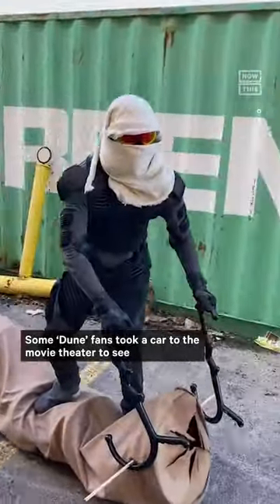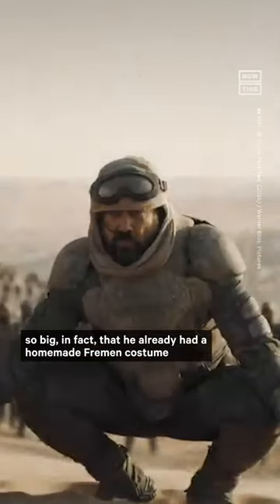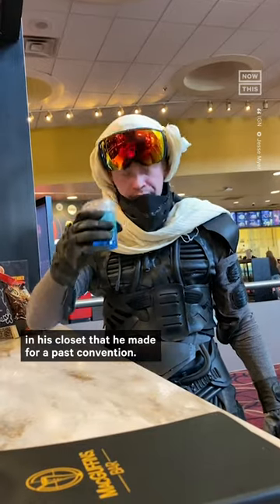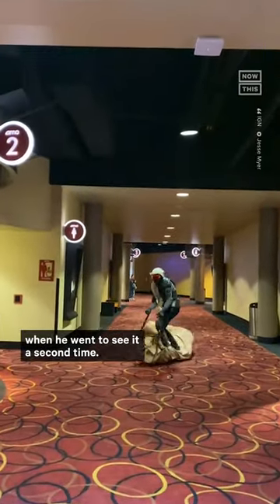Some Dune fans took a car to the movie theater to see Dune Part 2. This guy rode in on a sandworm. Jesse Meyer is a big fan of the Dune series — so big, in fact, that he already had a homemade Fremen costume in his closet that he made for a past convention. After seeing Dune Part 2 once, he decided to take things up a notch and make a sandworm that he could ride into the theater when he went to see it a second time.